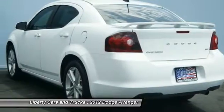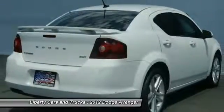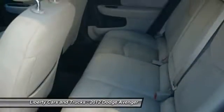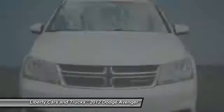Traction control, dual airbags, power steering, air conditioning, front four-wheel disc brakes, center armrest, compass, security system, power windows, electronic stability control.